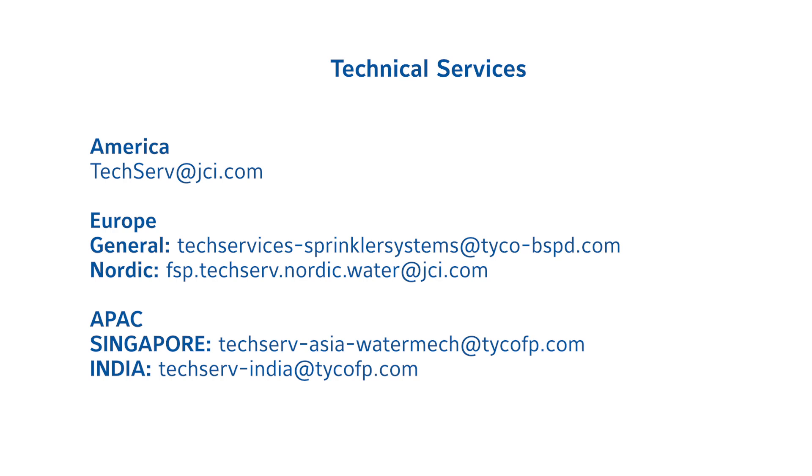If you have any other questions about our products, please email the appropriate technical services account based on your region as shown here.